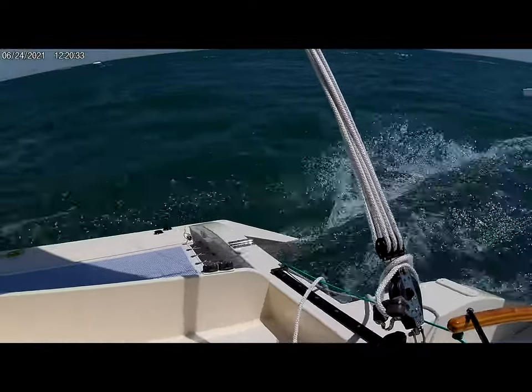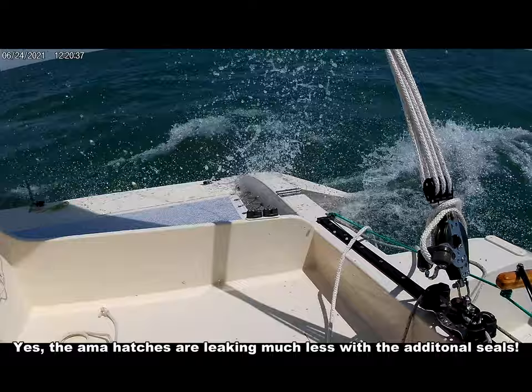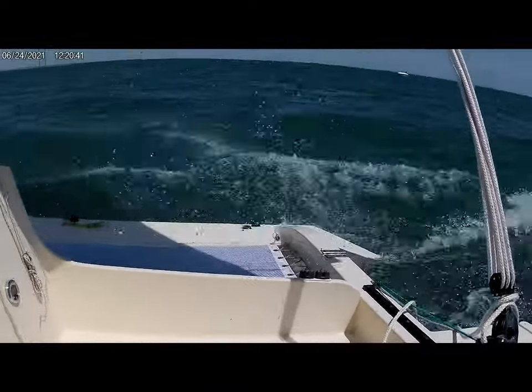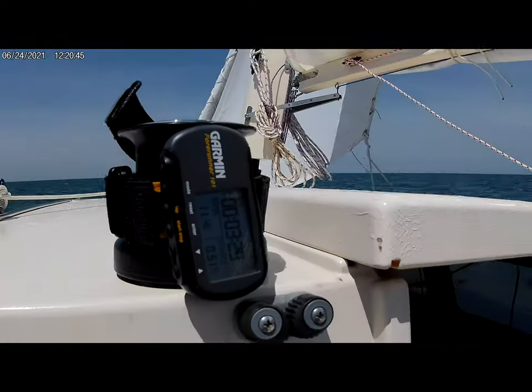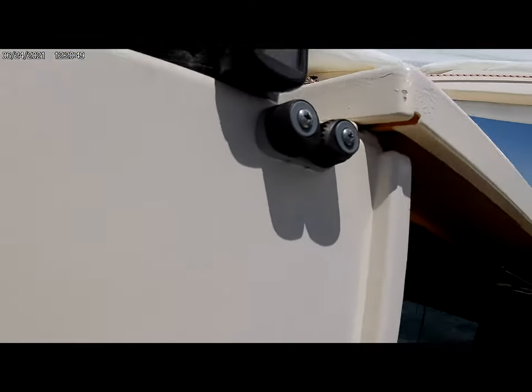We'll find out if I fixed the hatches when I get down — if there's any water. Alright, that's enough.